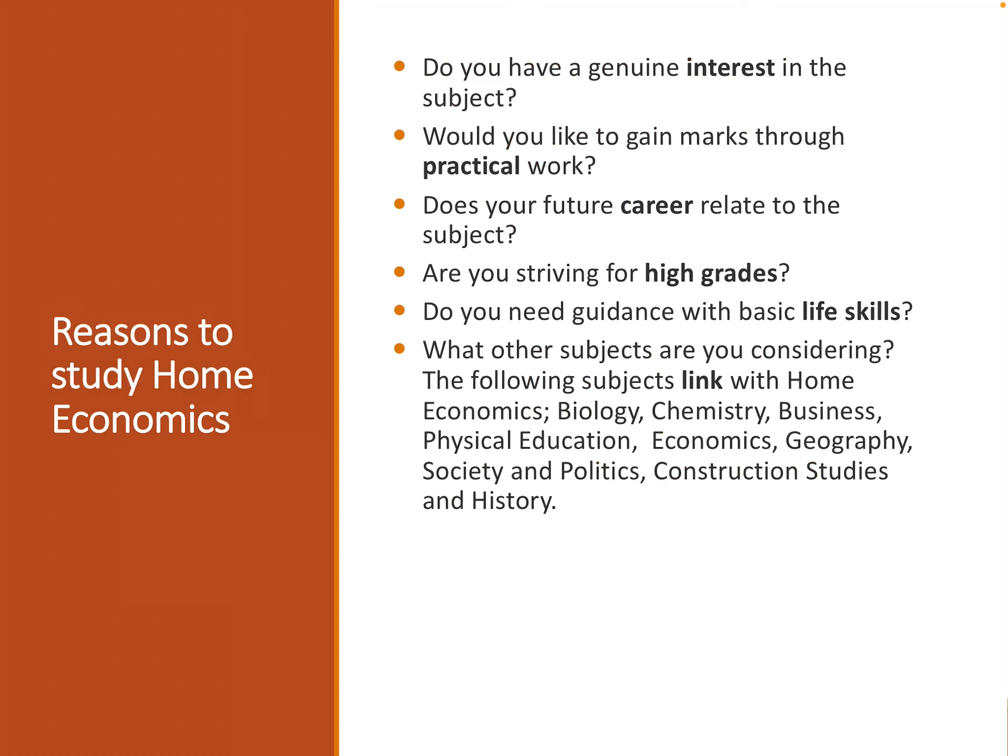Does your future career relate to the subject? Are you striving for high grades, which are very achievable if you put in hard work from day one? Are you going to be studying any of the following subjects? All of the subjects listed here have links with Home Economics, which will make it that bit easier when it comes to studying for your Leaving Cert.